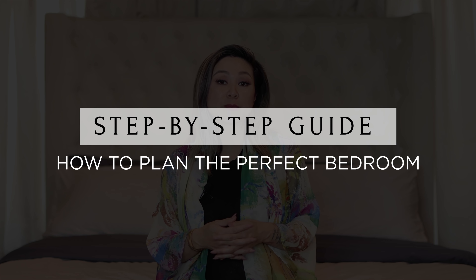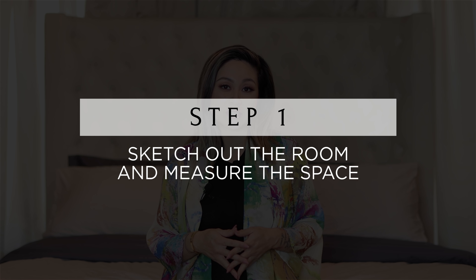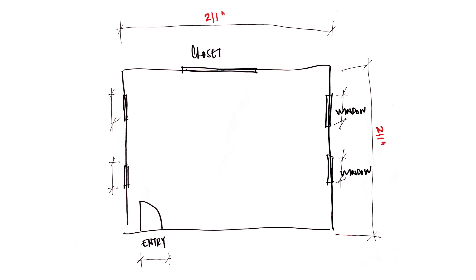A lot of you might already have the bed situated and you're looking to design around it. Here are the exact steps I take when planning a bedroom project for a client. The first step is to sketch out the room and measure the space. You don't need anything fancy — all you need is a blank white sheet of paper and a pen. You want to take into consideration all of the door openings and all of the windows so you can purchase window treatments, and note all door clearances so that furniture doesn't get in the way.